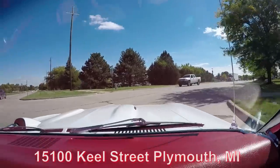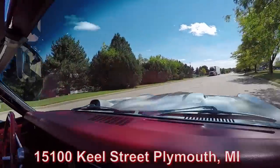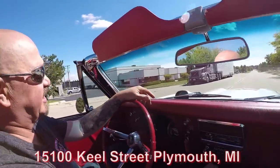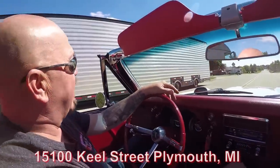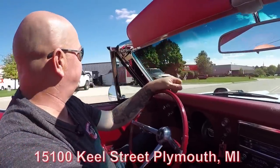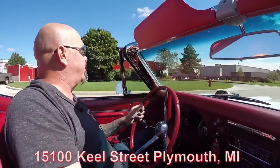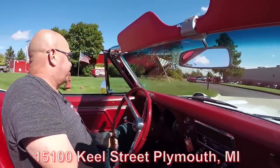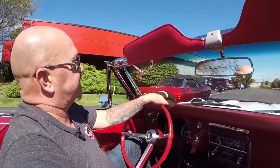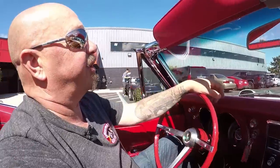Now we'd love to have you come out and visit. We don't get a lot of visitors at Vanguard because we sell most of our stuff sight unseen, but please come on out — we'd love to visit. Here's our building right here at 15100 Keel Street in Plymouth, Michigan. Check us out, we'd love to have you. Now stick with us, we're going to get it up in the air for you right now.